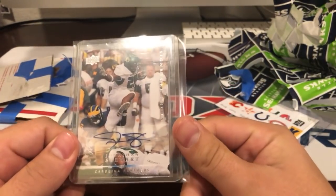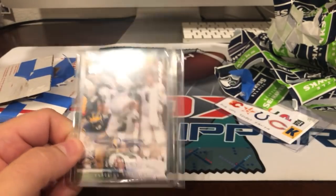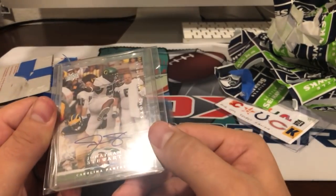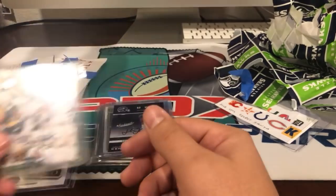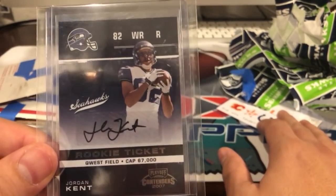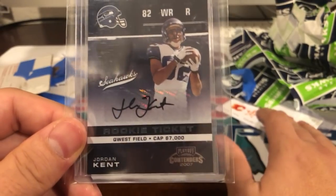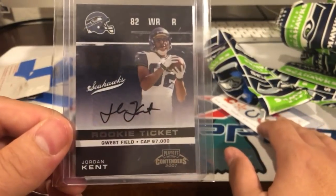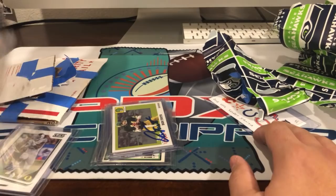There we go — Jonathan Stewart. He was a beast with the Ducks. He still is; I mean, even after being in the league a while, he's still kind of a beast. Stewart auto out of 2008 Upper Deck — very nice. Looks to be all on the sticker. Then Jordan Kent — another guy who's doing talk shows up here. He played for the Blazers and the Ducks, and this is Jordan Kent when he was with the Seahawks. Pretty cool of you to give that up, man, considering you're a Seahawks fan. Jordan Kent auto — definitely my first Kent auto and my first Stewart auto, so that's awesome.